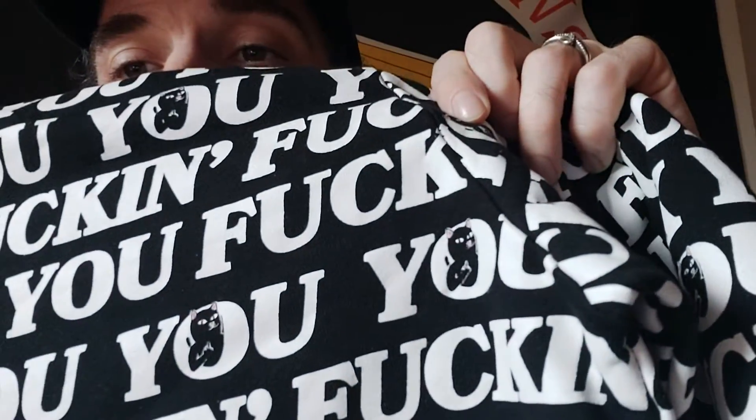Let's see. Yeah, they all have middle fingers. That's hilarious. And it's screen printed on — the lettering.